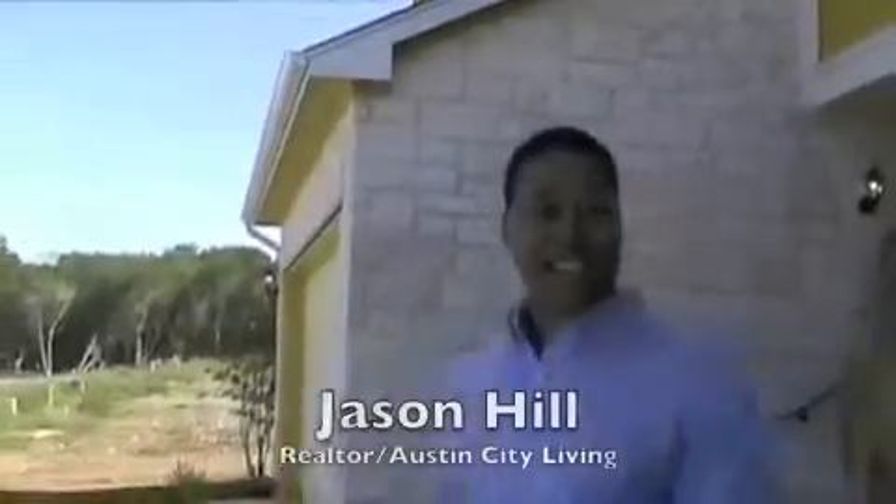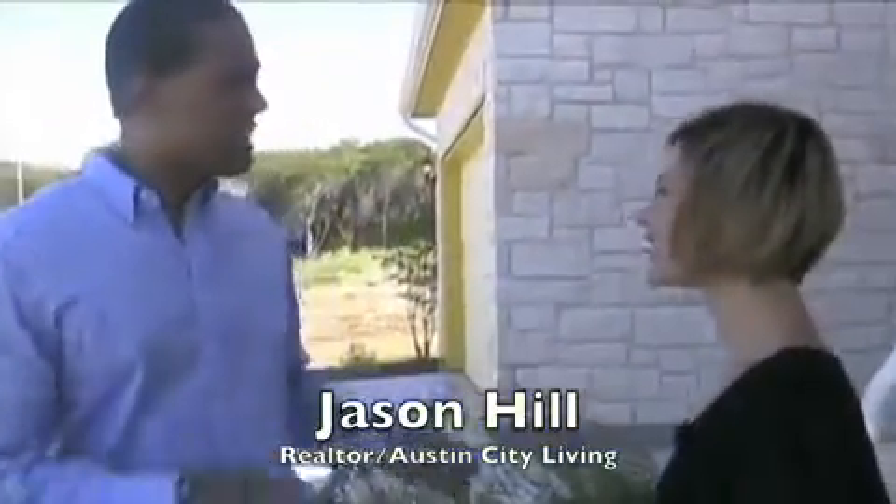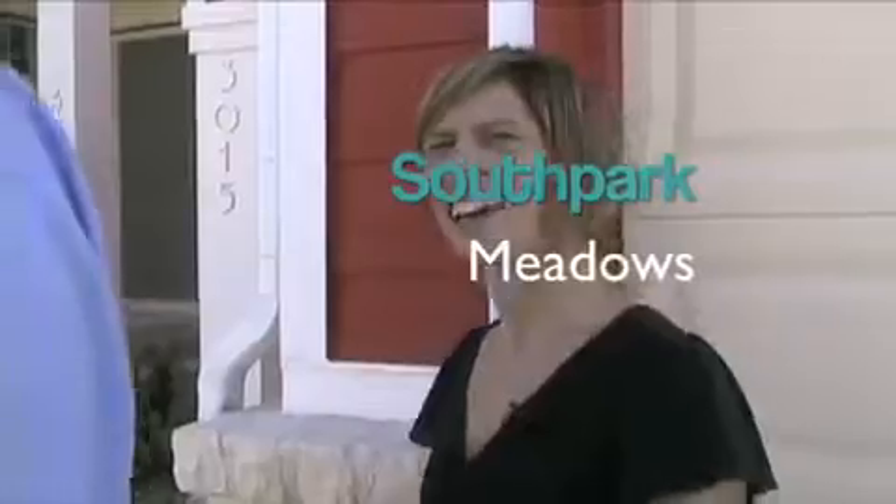The Enclave at Westgate — love the colors of the houses, and this South Austin location is really just perfect. The Farmer's Market is just down the street, and so is South Park Meadows. Come take a look inside.